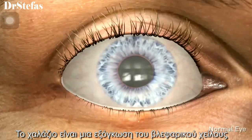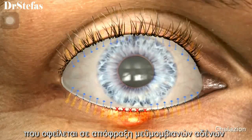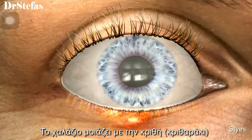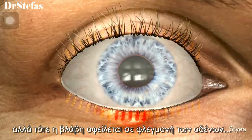A chalazion is a lump in the eyelid that is caused by blockage of the meibomian glands. These eyelid glands are responsible for the production of the oil component of lubricating tears. Chalazia looks similar to styes, but styes are the result of the glands becoming infected.